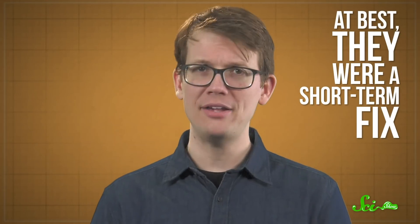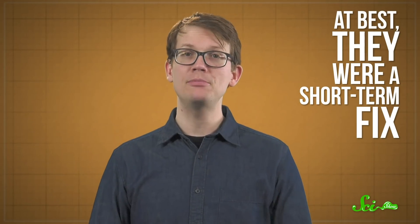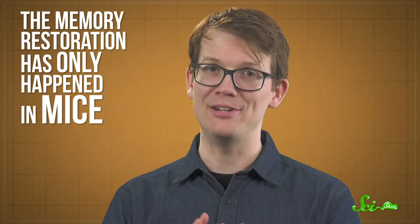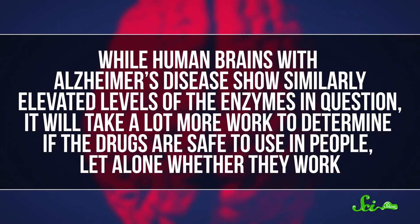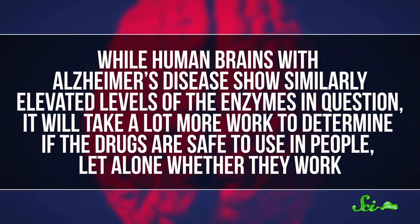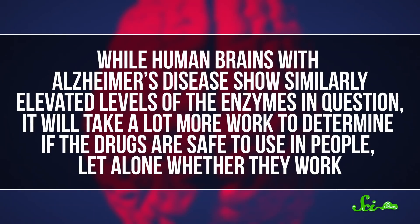This isn't the first time people have proposed treating Alzheimer's by reducing histone methylation, but now researchers have demonstrated it could actually work. And while these findings are exciting, it's important to mention what the injections don't do. At best, they were a short-term fix — while they treated some of the symptoms of Alzheimer's, the effects wore off, so it didn't cure the root cause of the disease. And it's worth saying this again: the memory restoration has only happened in mice. While human brains with Alzheimer's disease show similarly elevated levels of the enzymes in question, it will take a lot more work to determine if the drugs are safe to use in people, let alone whether they work. So it'll be a while before this research leads to any clinically relevant changes in the way doctors approach Alzheimer's.